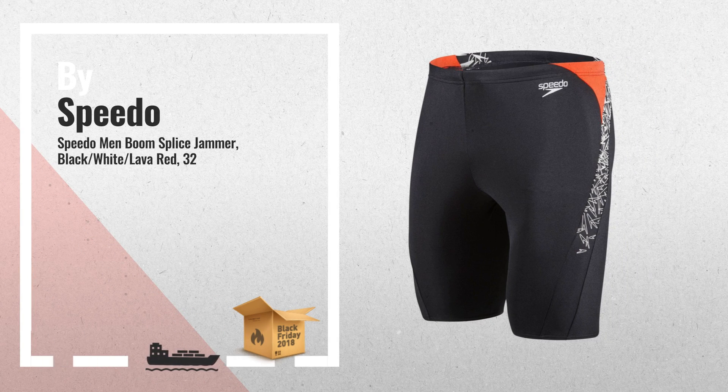Number 3: Great for fitness training and featuring a splice of Speedo's signature print boom. These jammers hug the contours of your body to create a smooth, hydrodynamic fit.